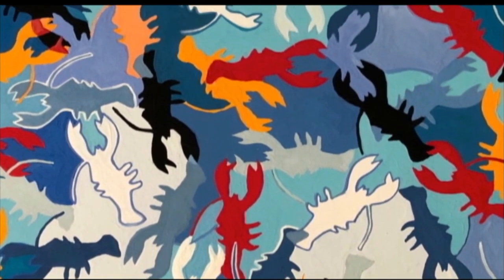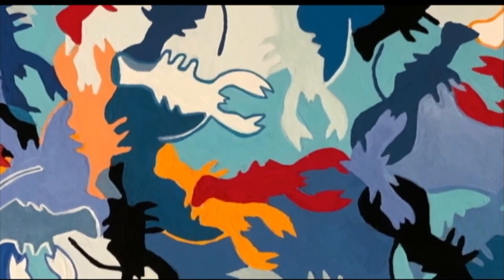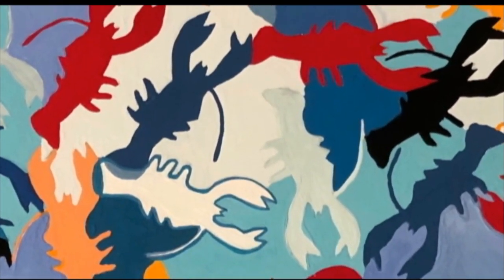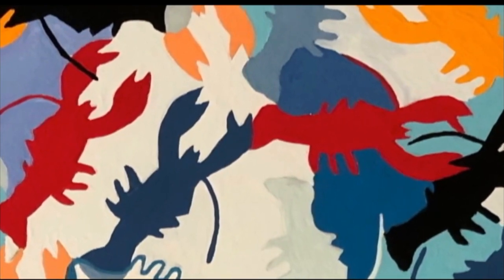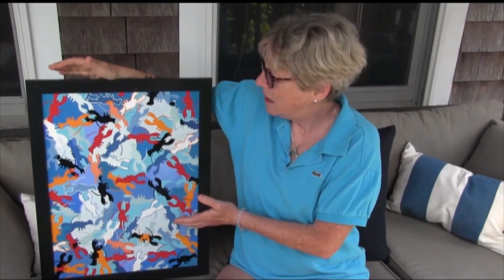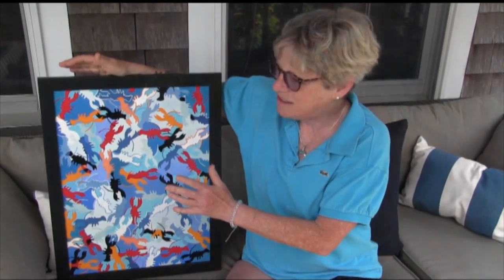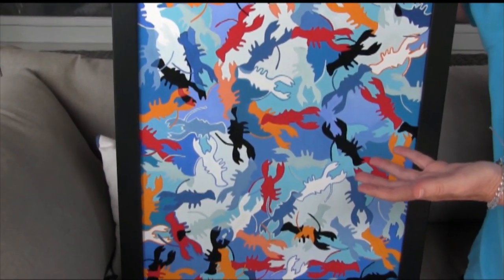I wanted to create the illusion of in and out and using playful colors. Everybody knows that lobsters are mostly red, and sometimes they're blue if they're rare, but instead of making it all red lobsters I started out with red and then worked my way around, thinking what colors would go with the red — as if it's sort of like a kaleidoscope in the ocean.